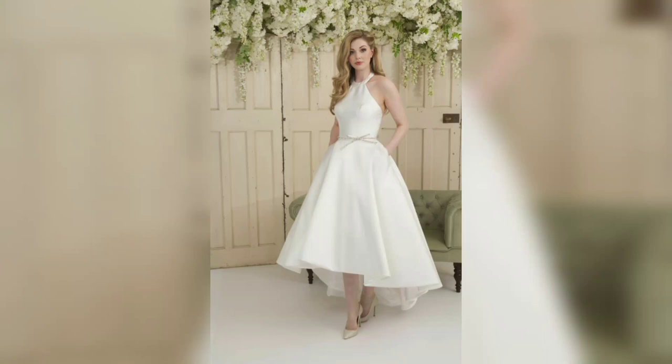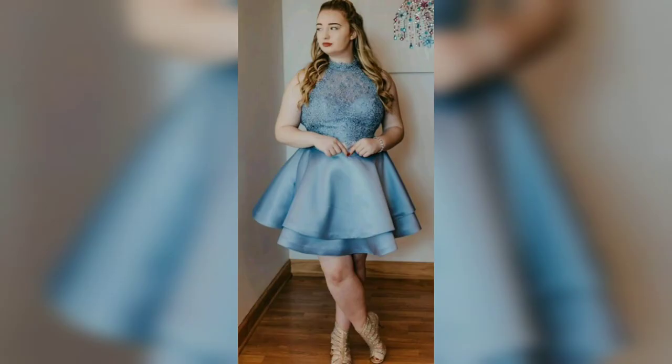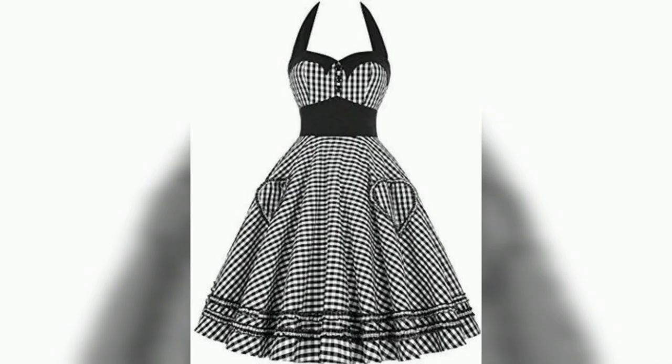Hello everyone, welcome to my channel Unique Fashion. This video is about a halter neck short gown with beautiful design. A halter neck is the style of women's clothing with a strip that runs from the front of the garment around the back of the neck.